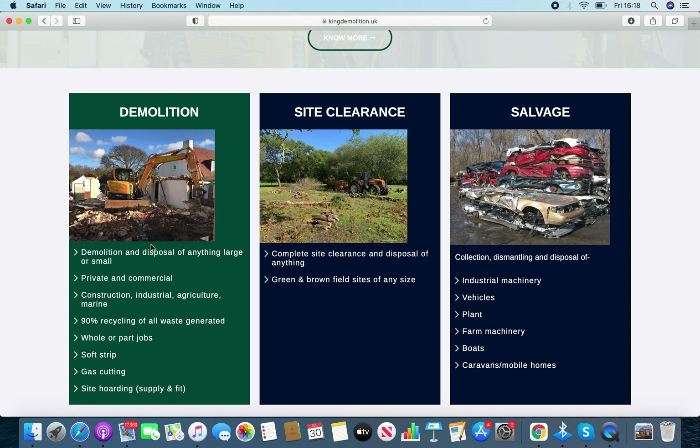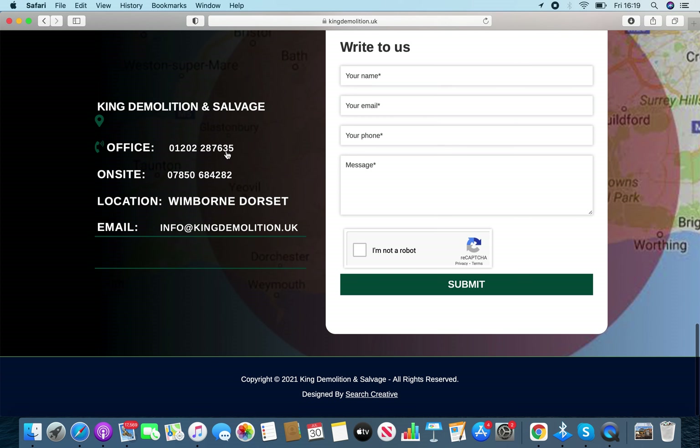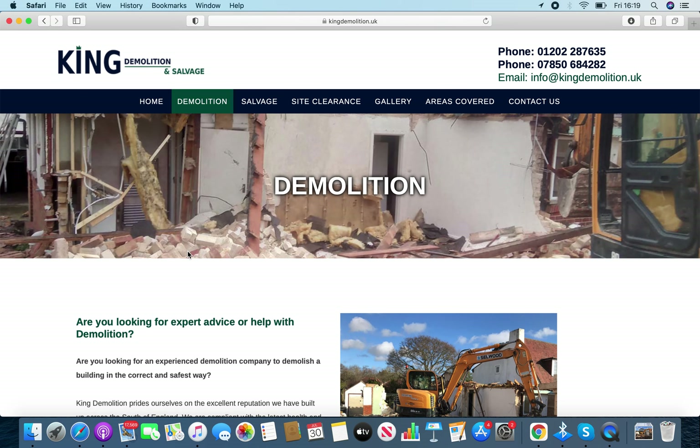Going down, the logo again is blended out, and we've got a few nice pictures here. You've got your office number, mobile, and email — those will be forwarded across to you.